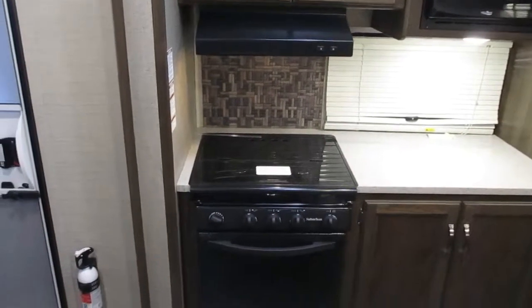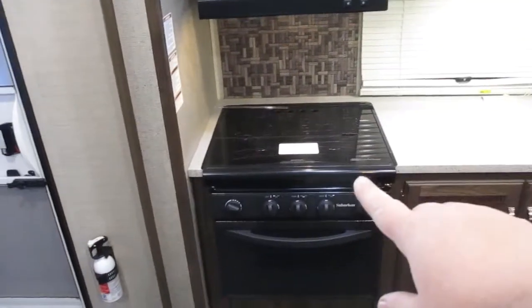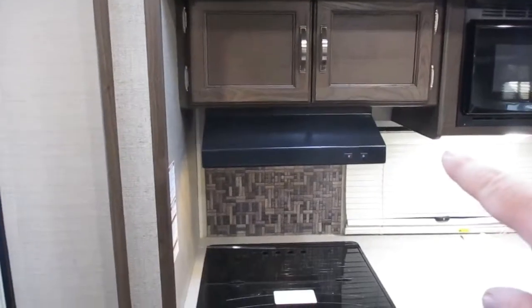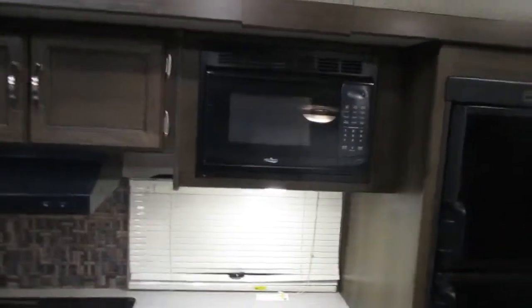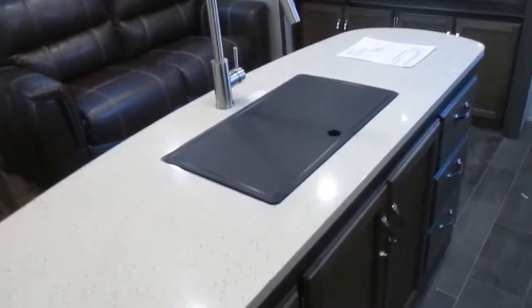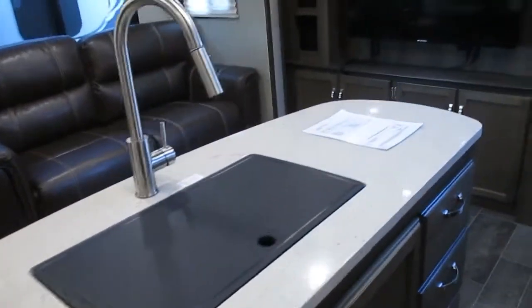When you turn to your left right when you come in the door you have your kitchen. You'll have a three burner oven stove top and oven with your exhaust vent and light. You have some storage above there, a standard RV microwave, and the Dometic 8 cubic foot gas and electric dual-purpose fridge. On the back side of the aisle you have plenty of storage along with drawers.